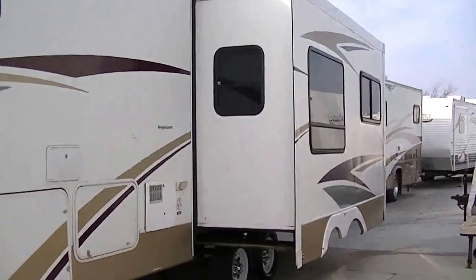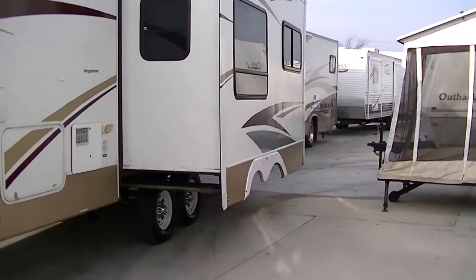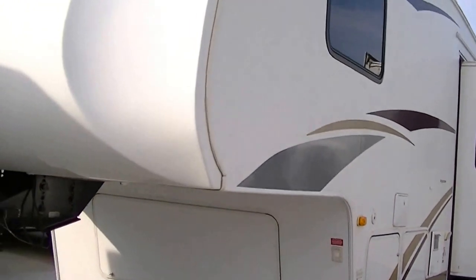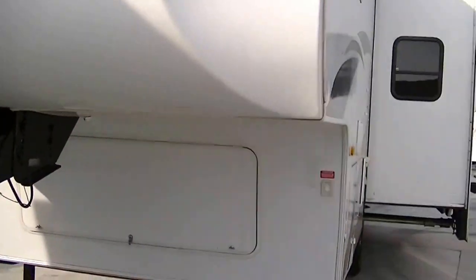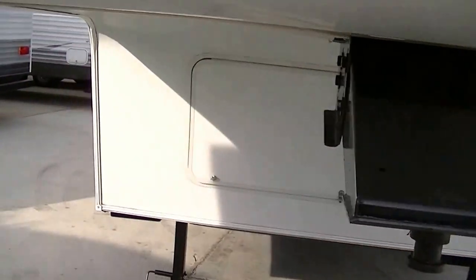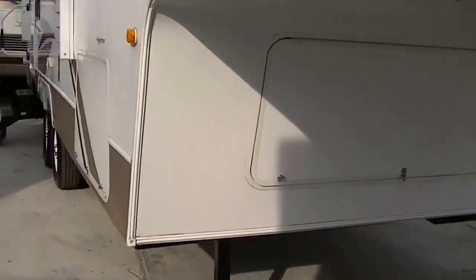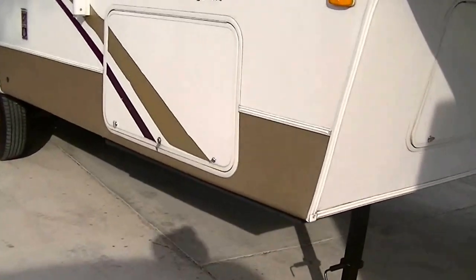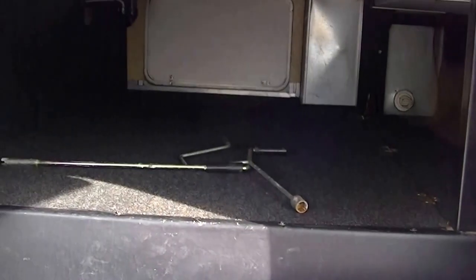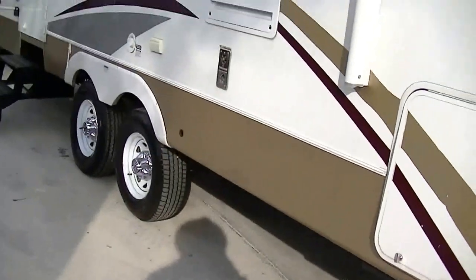If you've got a half-ton truck and you're looking for a nice big half-ton towable 5th wheel, this is just what you need. It's got a super slide giving you tons of room inside. Nice big storage area in the basement so you can put all your camping gear in there and keep it safe and hide it away. Look at all that room — you can crawl up in there, but don't.